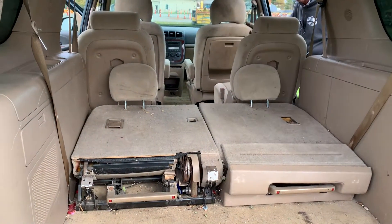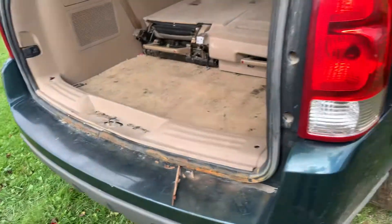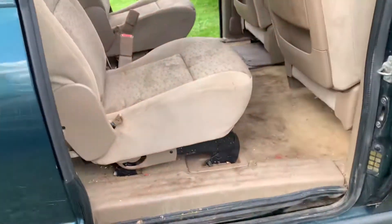Could use a cleaning, but really it would clean up okay. It's got a little rust down here, and a little rust in the back too. It'd haul your junk back and forth.